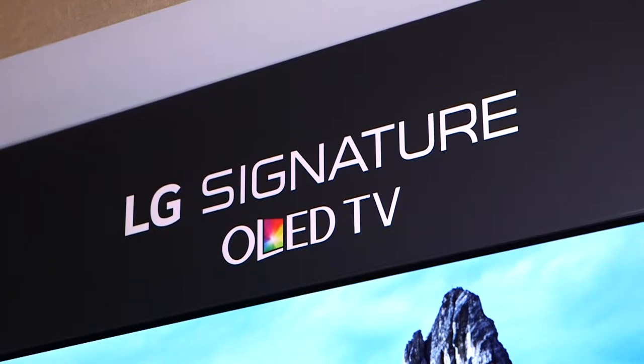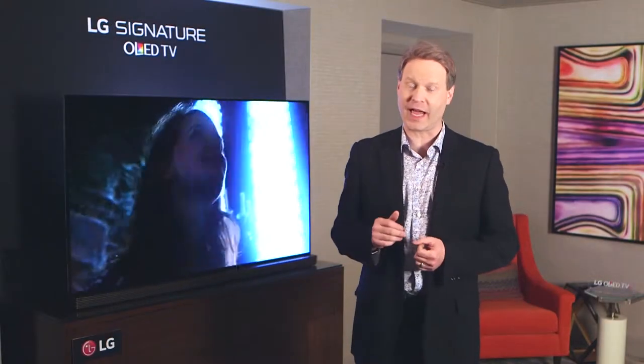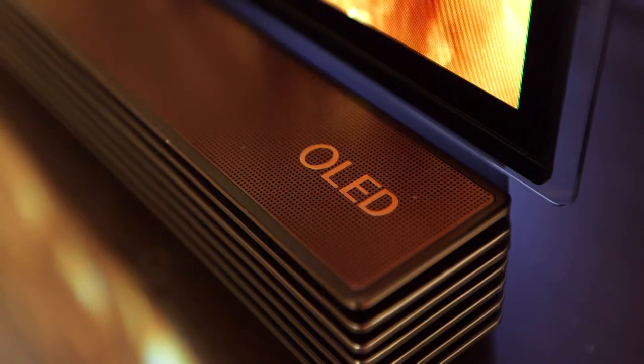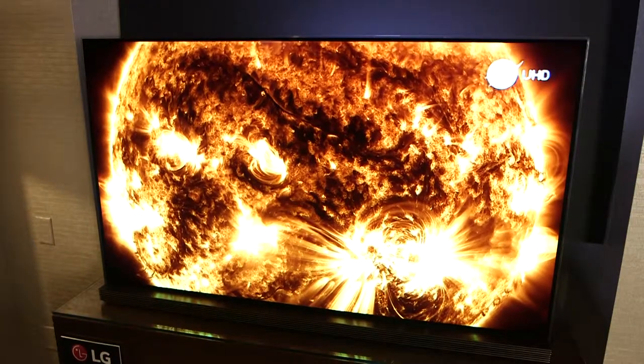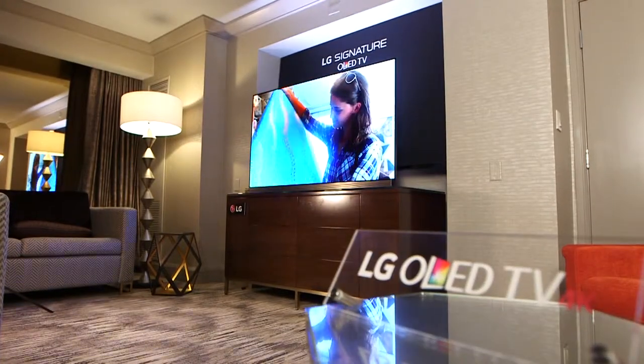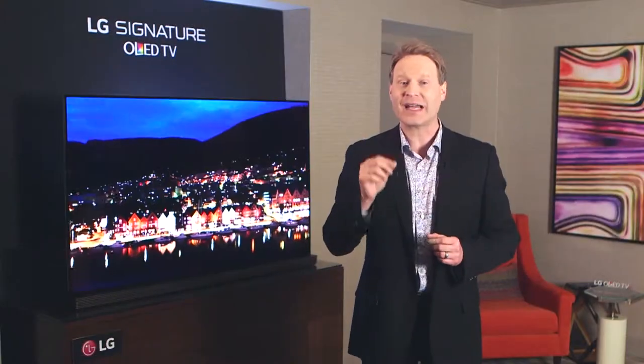LG's OLED G6 TVs redefined the television category in 2016. The radically new design is composed of an incredibly thin screen mounted onto a glass sheet that's less than the thickness of a pencil at its edge. All of LG's 2016 OLED TVs are 4K UHD and feature high dynamic range.